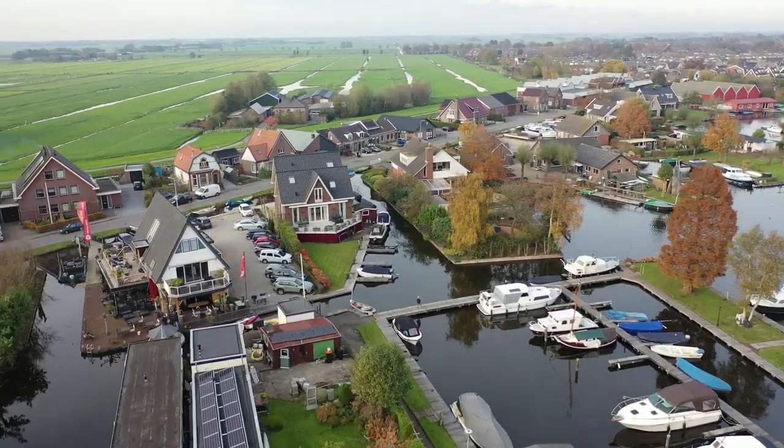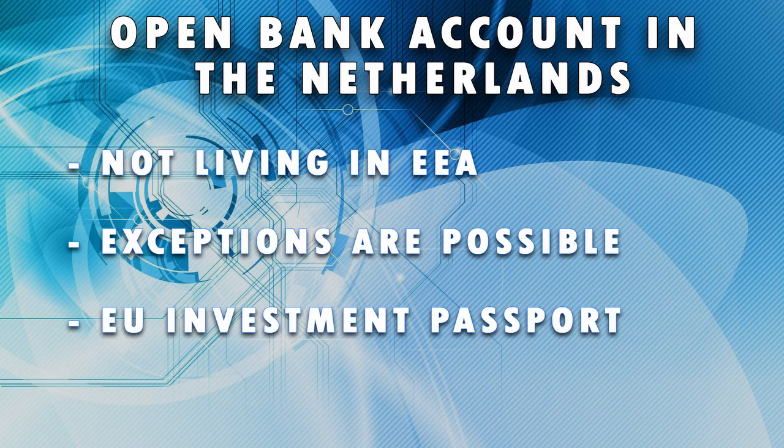If you don't live in an EEA country, normally you cannot open a bank account in the Netherlands. However, some exceptions are made and these are reviewed on a case-by-case basis, varying greatly from bank to bank. The bank will only do this if it's financially highly lucrative for them. In most cases, it would be easier and faster to apply for an investment passport that some European countries offer, then register with your local municipality to be entered into the BRP, and open a bank account as an EU citizen living in the Netherlands.